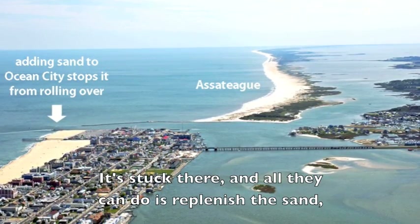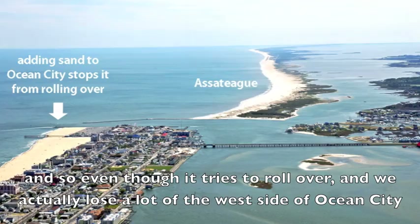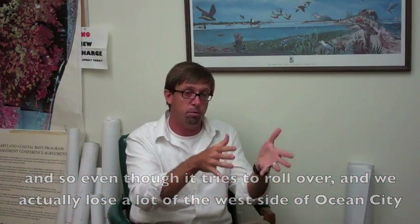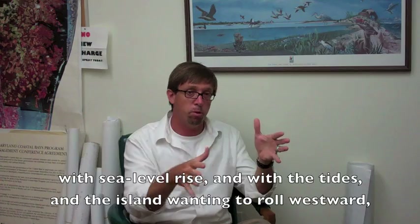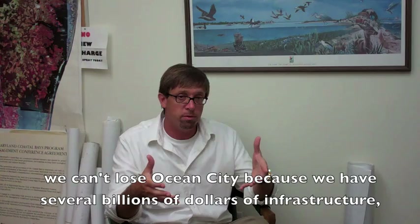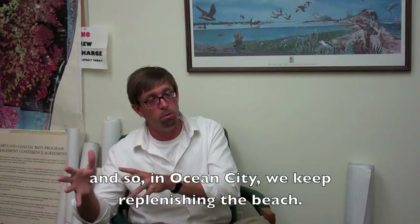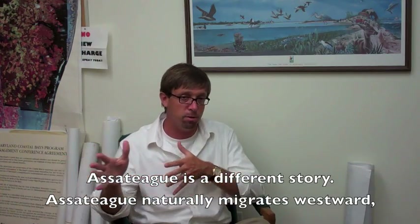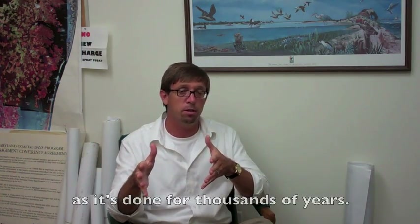It's stuck there, and all they can do is replenish the sand. And so even though it tries to roll over, we actually lose a lot of the west side of Ocean City with sea level rise and with the tides and the island wanting to roll westward. We can't lose Ocean City because we have several billion dollars of infrastructure. And so in Ocean City, we keep replenishing the beach. Assateague is a different story — Assateague naturally migrates westward as it's done for thousands of years.